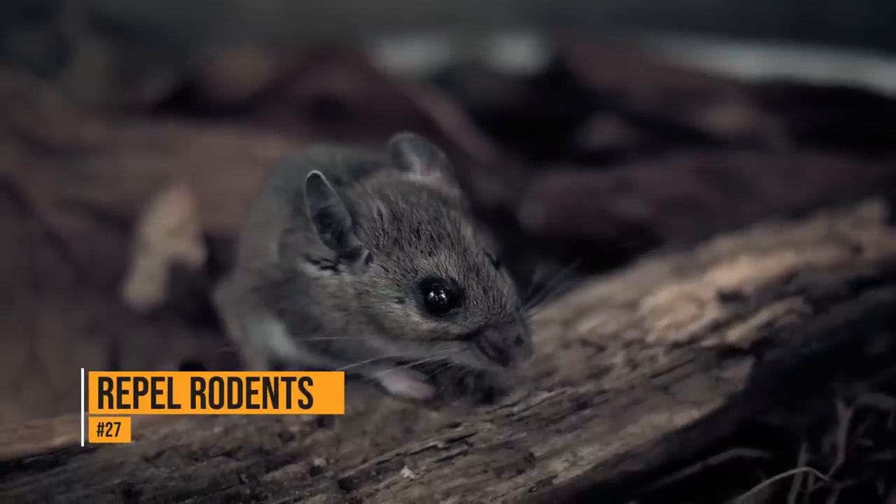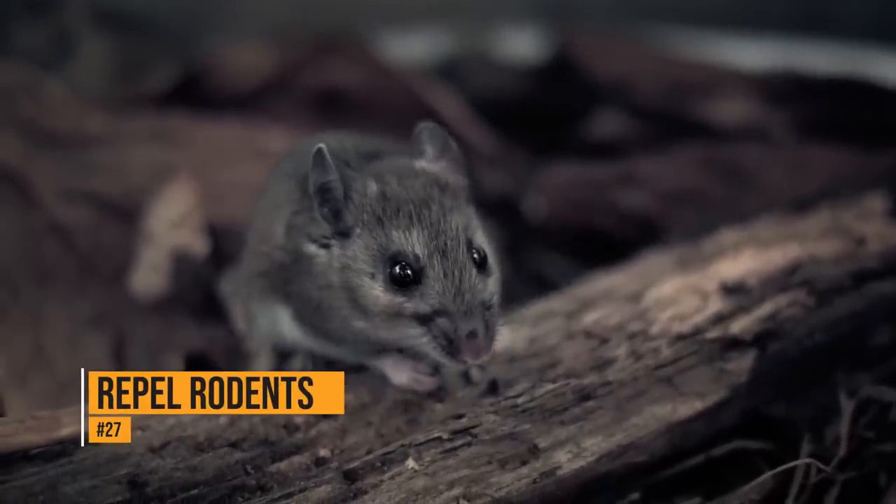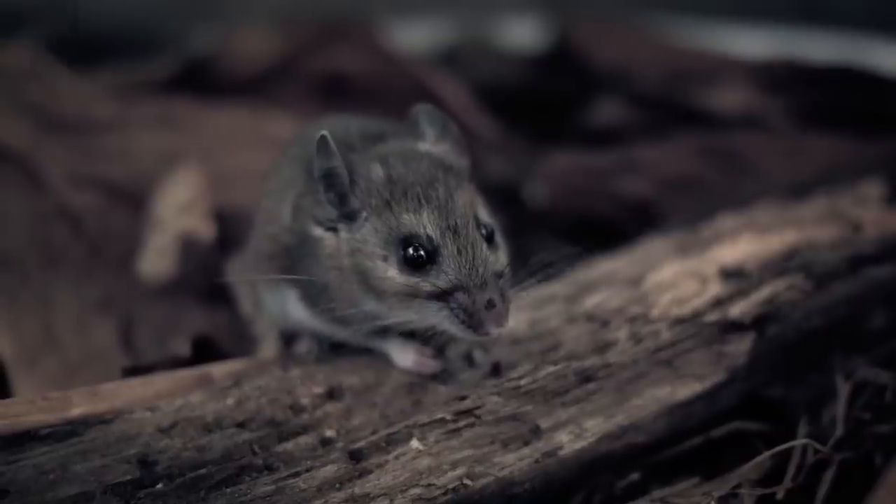If you're finding mouse droppings in your cabinets, place a few dryer sheets in there. The smell will keep the rodents away, protecting the food in your cupboard.